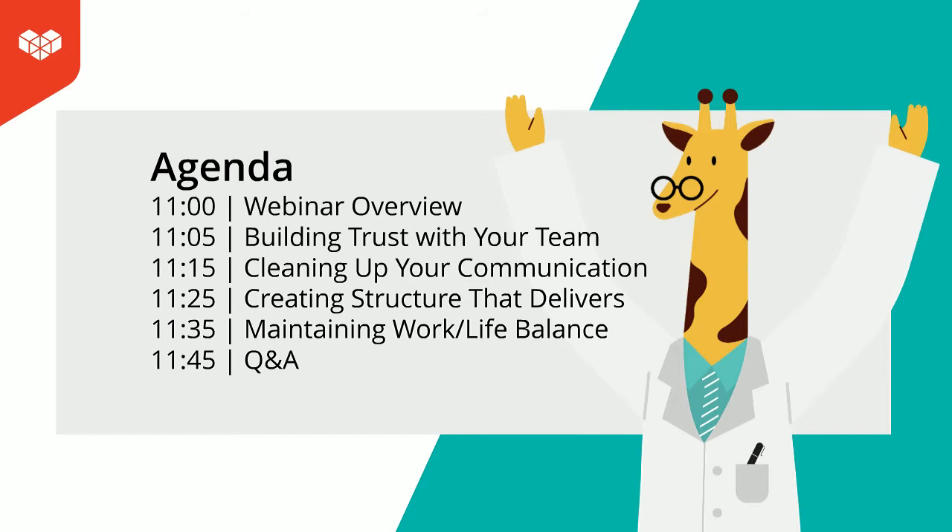First off, we'll be diving in with Larissa. I just want to let you know that if you have any questions for any of our speakers during the presentation, feel free to add them to the questions panel. You don't have to hold them until the end. I'll be aggregating those questions and asking them to our speakers at the end of the Q&A session, but you can submit them at any time.